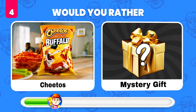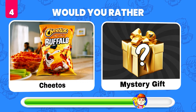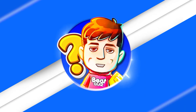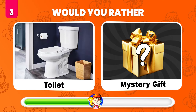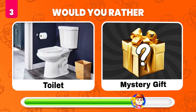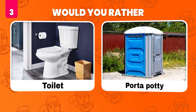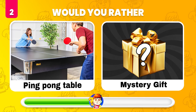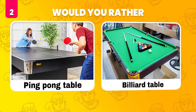Would you rather have Cheetos or what's in the mystery gift? A glass of water. Would you rather have this toilet or get a mystery gift? It's a port-a-potty! Would you rather have a ping pong table or get a mystery gift? It's a billiard table!